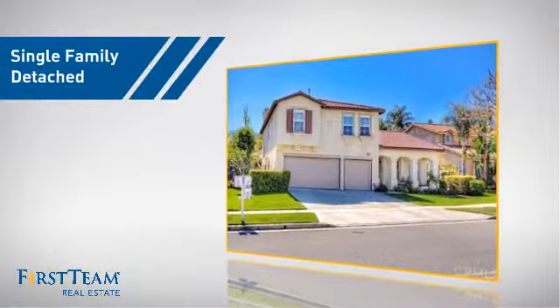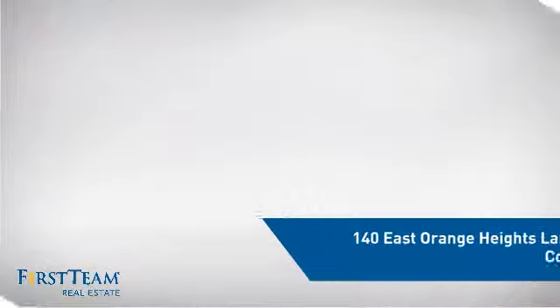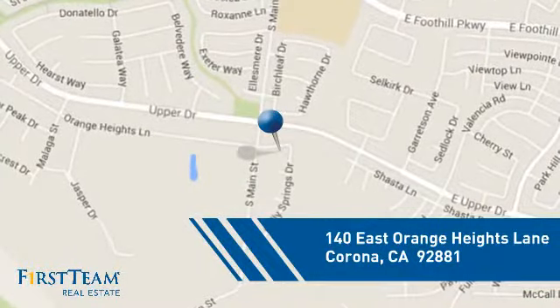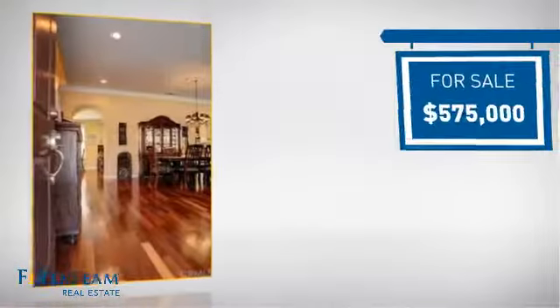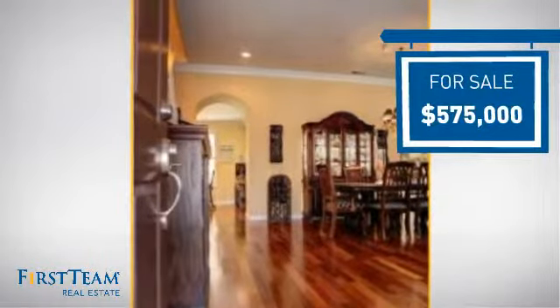This detached home is a great choice for families who want the privacy of their very own lot, and it's located in the Corona area. Currently listed at $575,000, it offers an excellent value for the area.